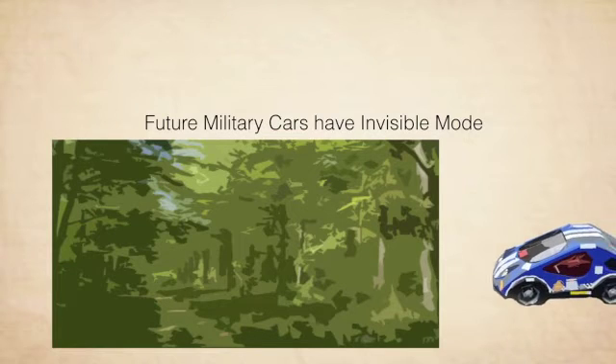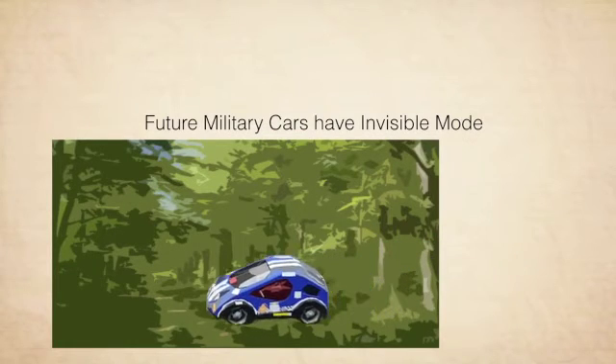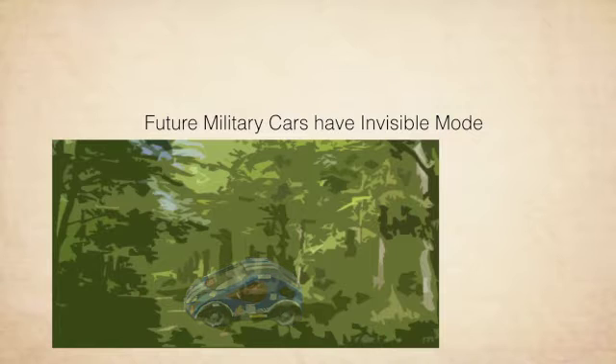In the near future, I would like to see a camouflage car — for example, military vehicles that can camouflage into the forest.